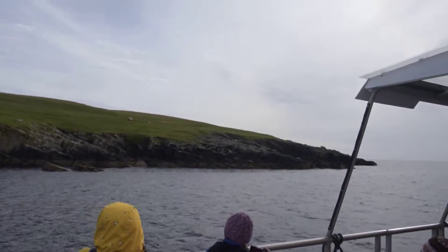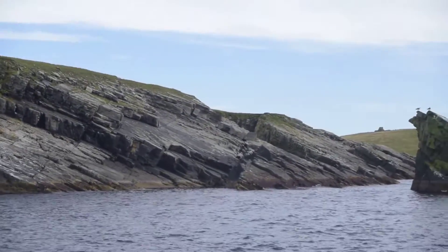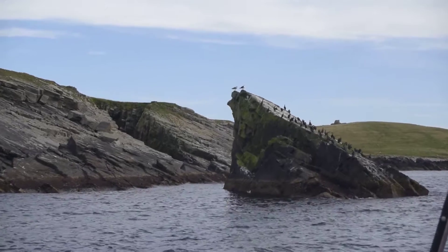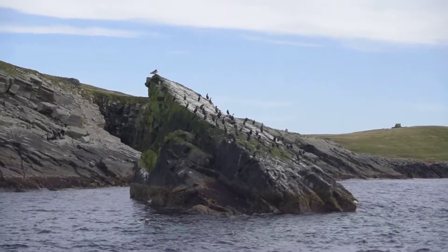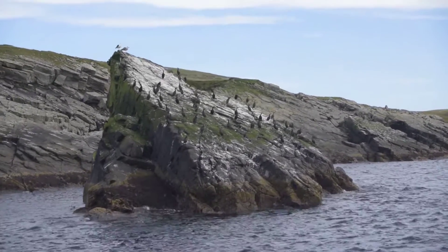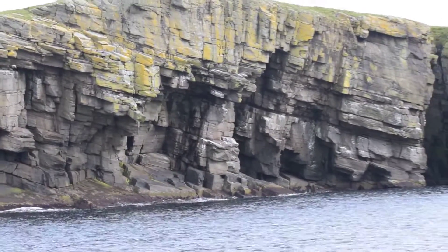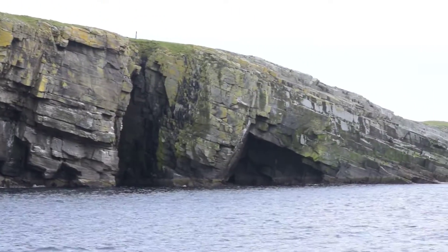Now we are back on the boat. They are taking us around the island for a little bit longer, so we are driving past a big rock with birds on it so we can catch a better glimpse of them. As you can see, the island hasn't always been uninhabited — there are a few ruins here and there. It's quite a rugged coast as well.